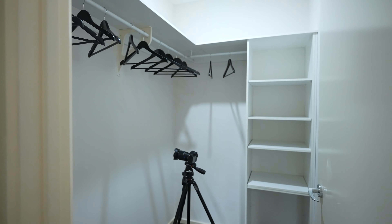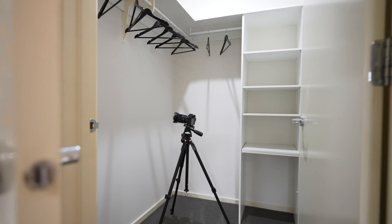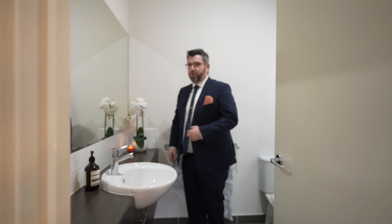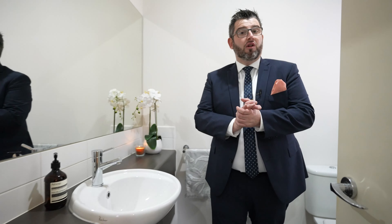Through this side you've got the walk-in robe with shelving space and storage at the top, which is great. Coming through here is your nice private ensuite bathroom. It's compact but still plenty of room — you've got the vanity, toilet, and the shower tucked around the corner. Perfect little ensuite for the modern Australian family.